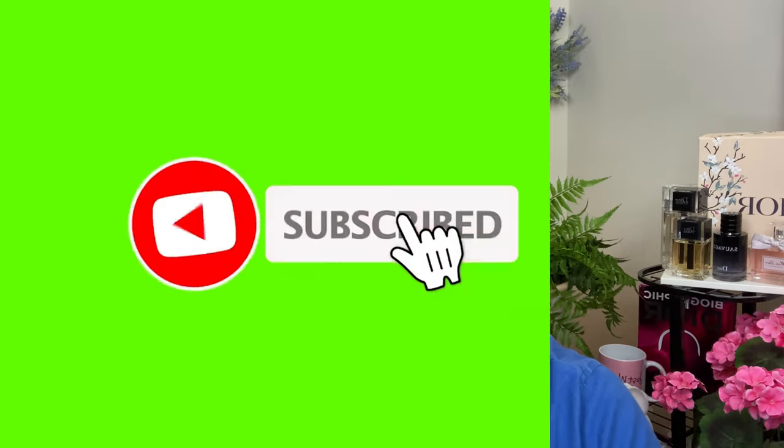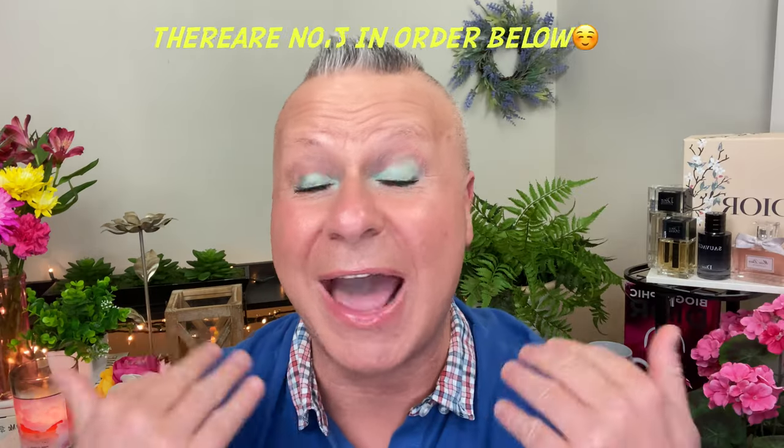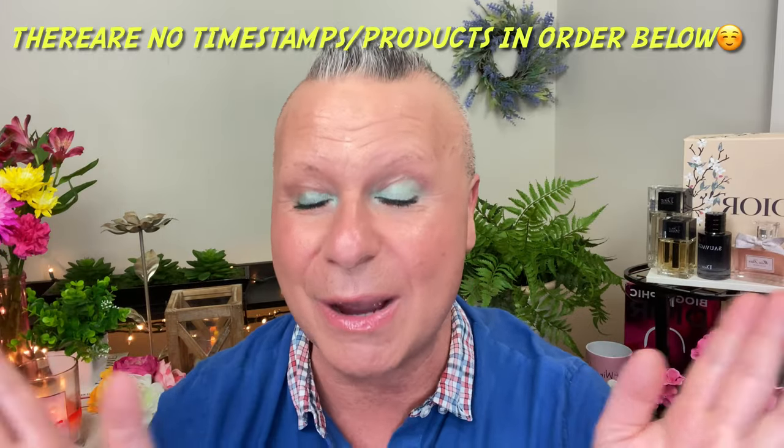Today we are into the Sephora sale and into March favorites — we've got a lot going on. If you're interested in hearing my March favorites mixed in with my Sephora recommendations, stick around. I'm going to mix March favorites in with Sephora picks, going backwards and forwards.